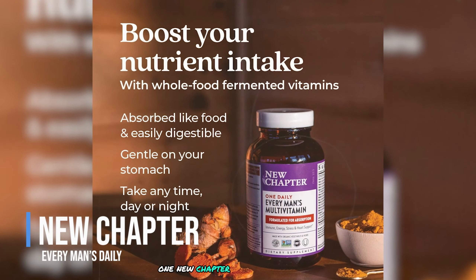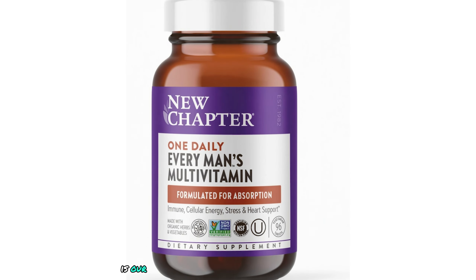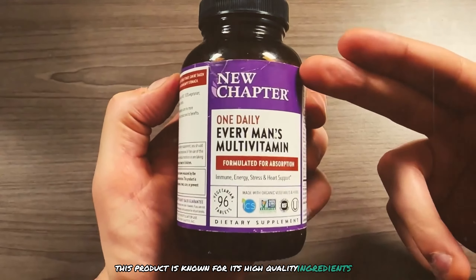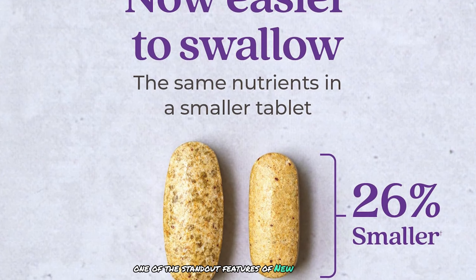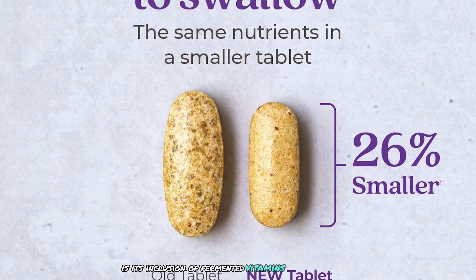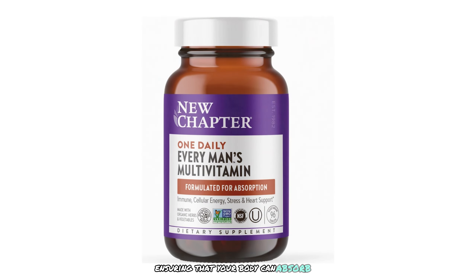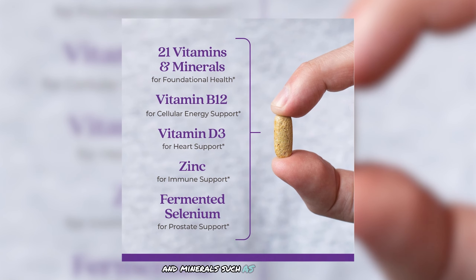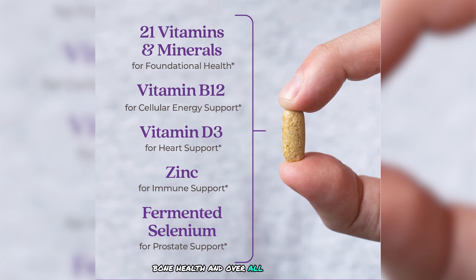New Chapter Every Man's Daily is our top pick for the best budget multivitamin for men over 40 in 2024. Known for its high-quality ingredients, comprehensive formulation, and commitment to sustainability, one of its standout features is its inclusion of fermented vitamins and minerals. This fermentation process enhances the bioavailability of the nutrients, ensuring your body can absorb and utilize them effectively. Essential vitamins and minerals such as vitamin D3, vitamin C, zinc, and selenium support immune health, bone health, and overall well-being.